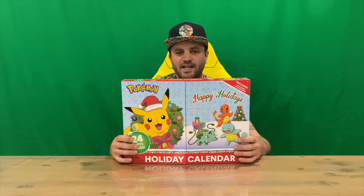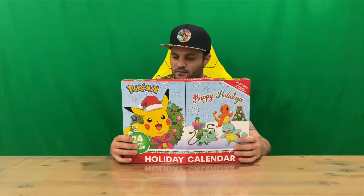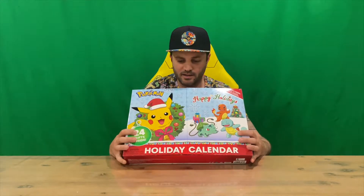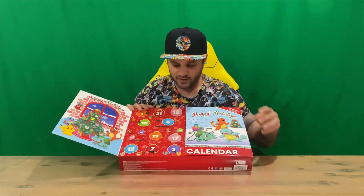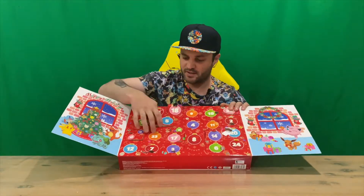Hi guys, welcome back to the channel. Day number 23 today — who's excited for Christmas? If you're not yet, you probably should be. We'll get right into it, find number 23, which is here — another big one.